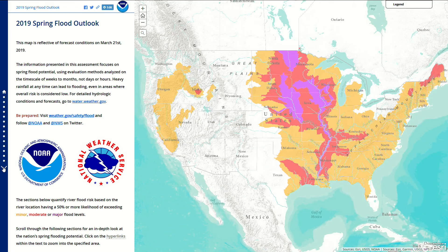NOAA's network of 122 weather forecast offices, 13 river forecast centers, National Water Center, and other national centers nationwide assess this risk, summarized here at the national scale. This risk information is based on NOAA's Ensemble Stream Flow Prediction, or ESP, forecasts, which are generated for thousands of river and stream forecast locations across the country depicting the three-month risk of minor, moderate, and major river flooding.